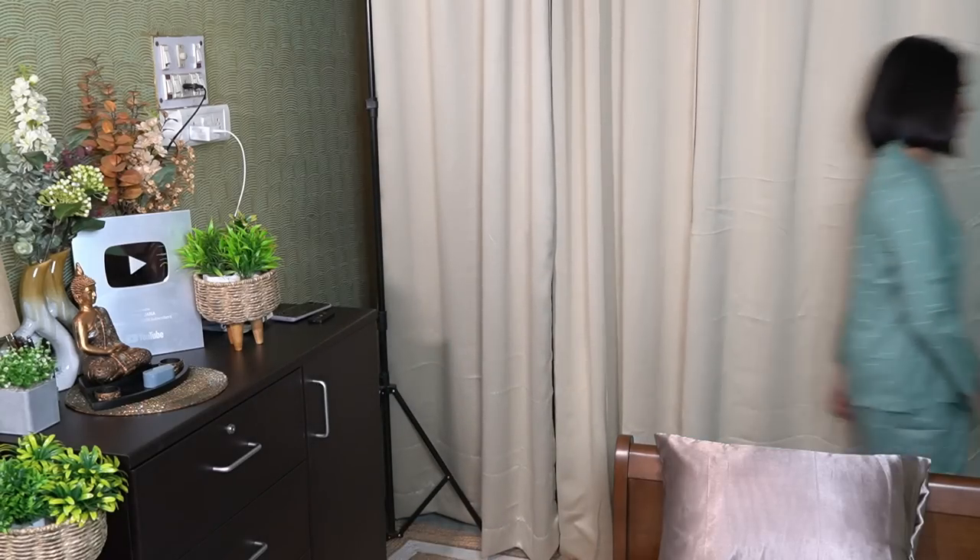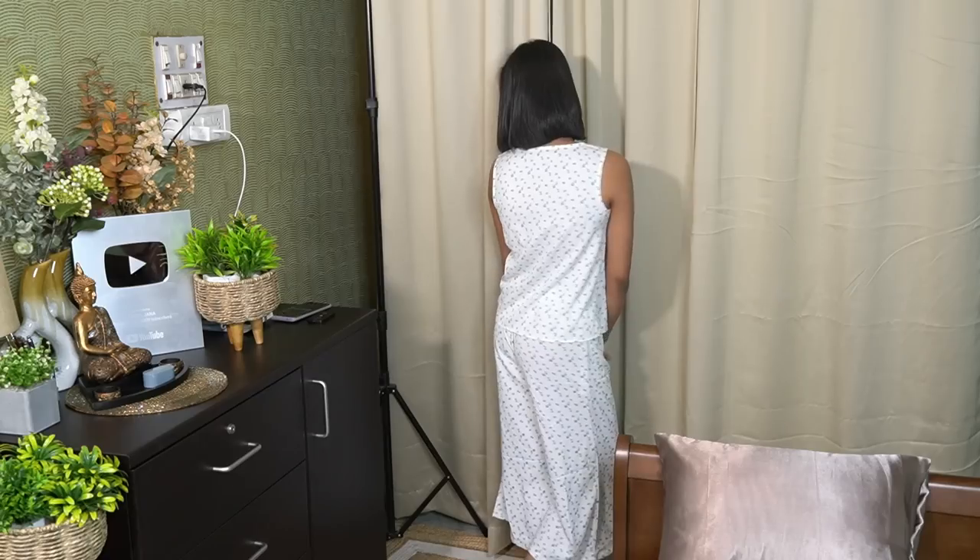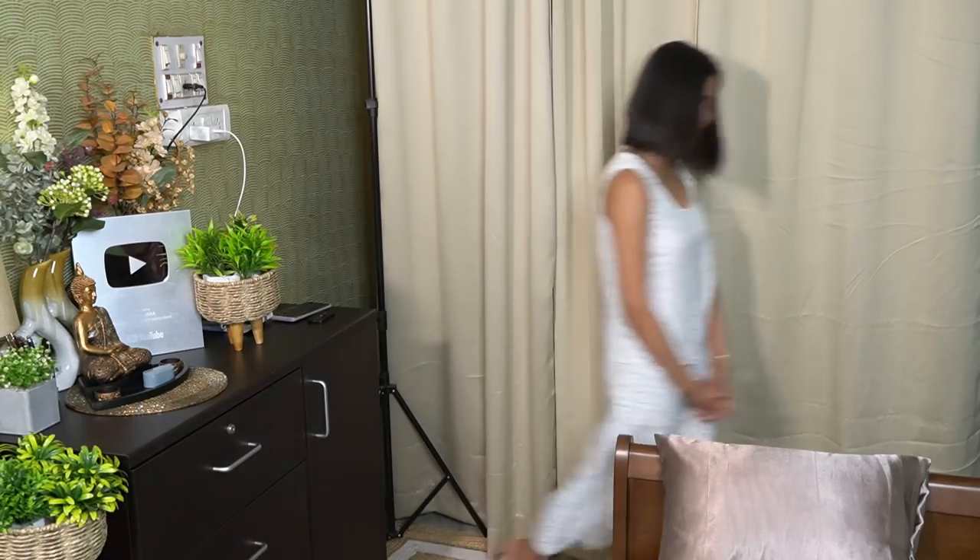My favorite one — it is not strappy, it is sleeveless. The pants on the bottom are a little palazzo-style. The material is polyester and it is very comfortable.